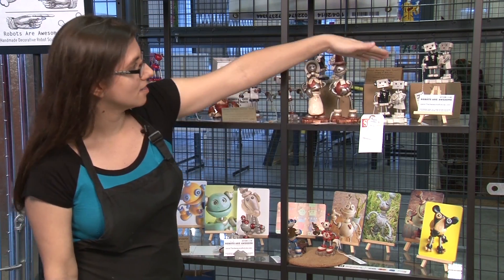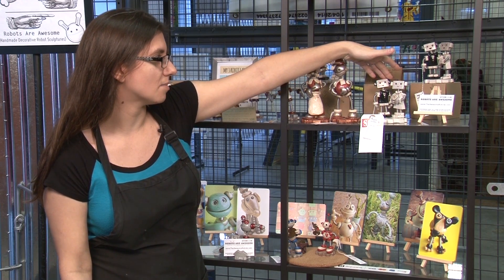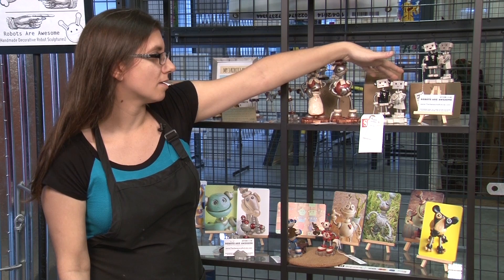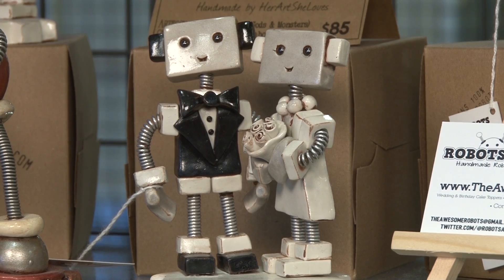This is my most popular and standard style of wedding cake topper. I only pre-make a few at a time, and most of the time I'm doing custom versions where they're colors for the wedding.